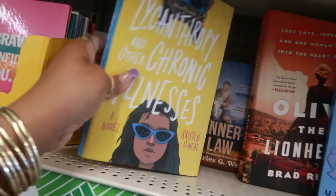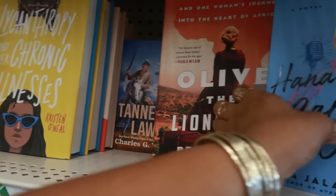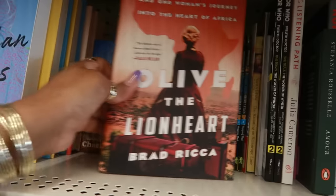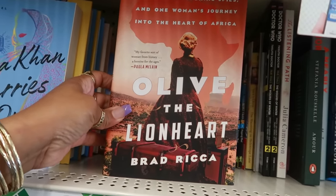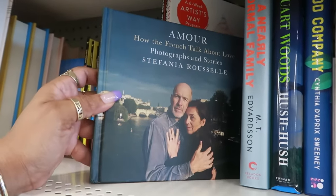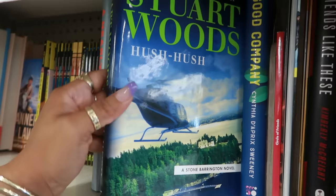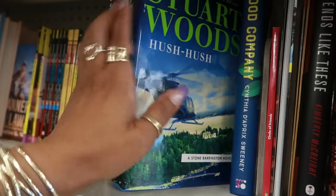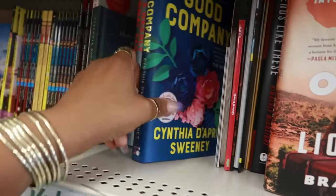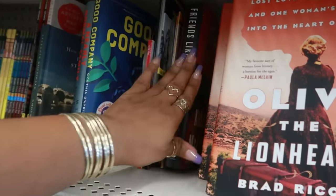Let's peek at the books quickly — we've seen this one. There's The Other Mother, Hannah Kahn Carries On, Olive the Lionheart, Tanner's Law, How the French Talk About Love — photographs and stories — A Nearly Normal Family, Steward Woods' Hush Hush — he's got all the secrets — Good Company, and Friends Like These.